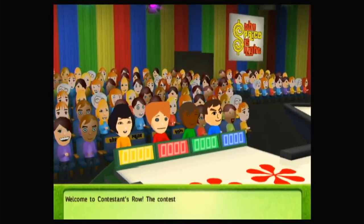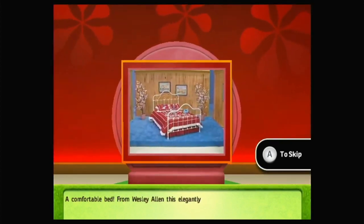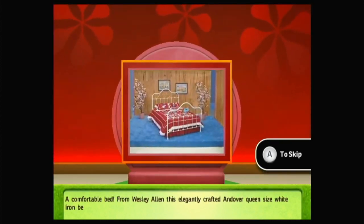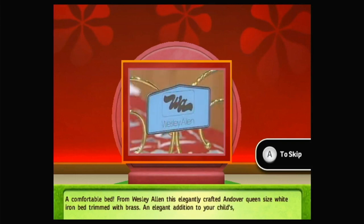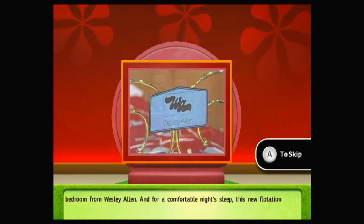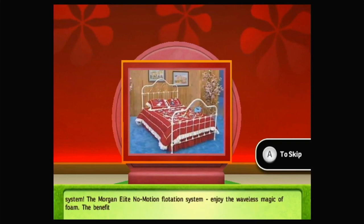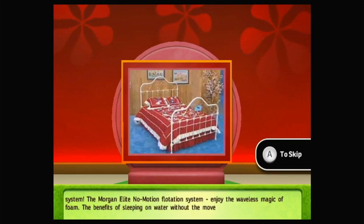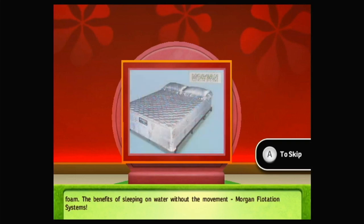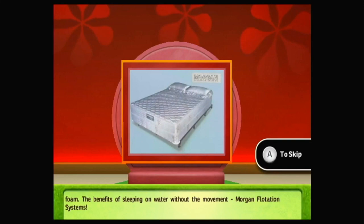Welcome to Contestants Row. Here's the item up for bid: a comfortable bed. From Wesley Allen, this elegantly crafted Andover queen-size white iron bed trimmed with brass — an elegant addition to your child, guest, or master bedroom. And for a comfortable night's sleep, the Morgan Elite No-Motion Flotation System. Enjoy the waveless magic of foam — the benefits of sleeping on water without the movement. Morgan Flotation Systems.